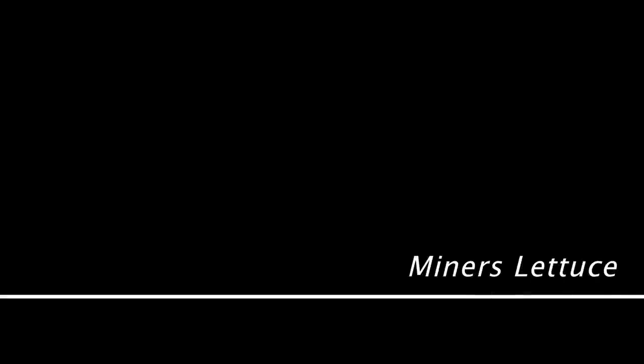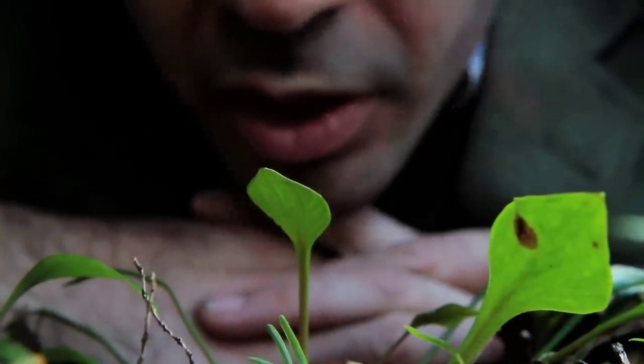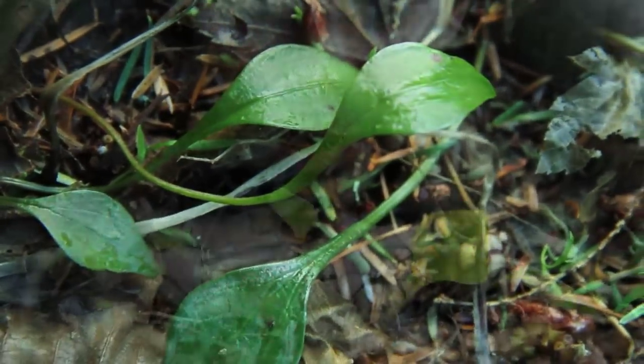I am laying here with Miner's lettuce. There are a couple of different varieties or species of Miner's lettuce. This one is Siberian Miner's lettuce. It is an excellent trailside snack.